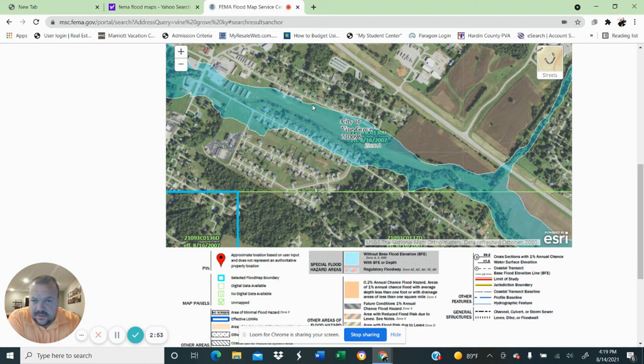So if you see Zone A, anytime you see anything other than Zone X you're most likely in the flood zone. Now sometimes — not to get too much in the weeds — you can do what they call an elevation certificate, and you might actually show up in this row of houses but not actually be in a flood zone. But if you do see anything other than Zone X on this map, I would start asking questions.